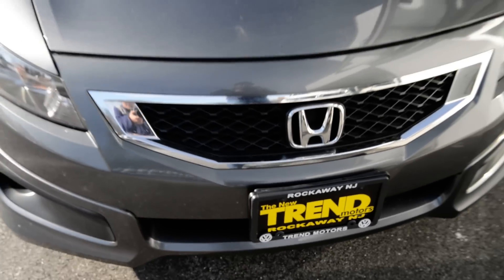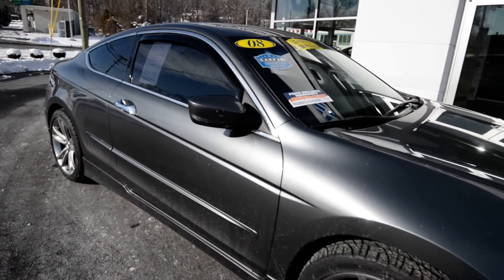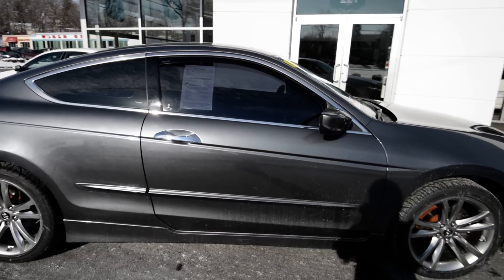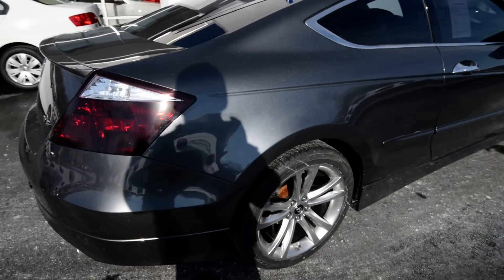Hey friends, Brian from Tremotors Pre-Owned here with a 2008 Honda Accord Coupe. This is the EX-L, the L designating the fact that it has the very comfortable leather interior, and it also has the V6 under the hood paired to the automatic transmission.